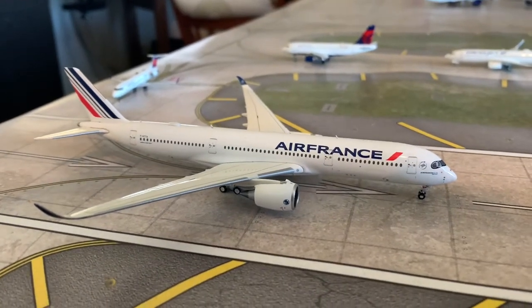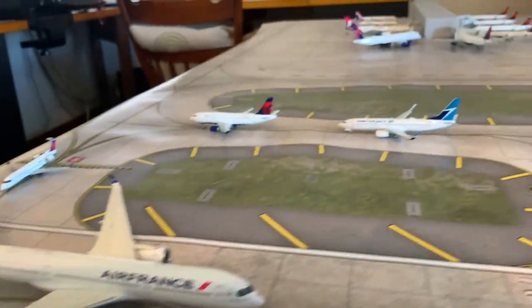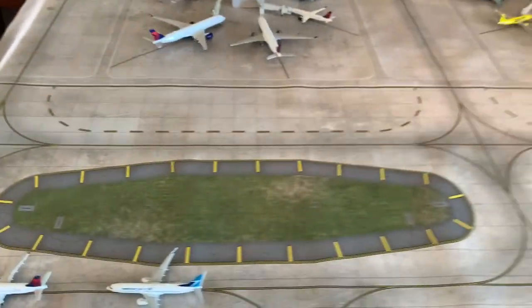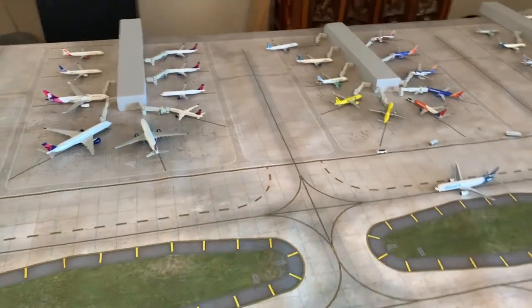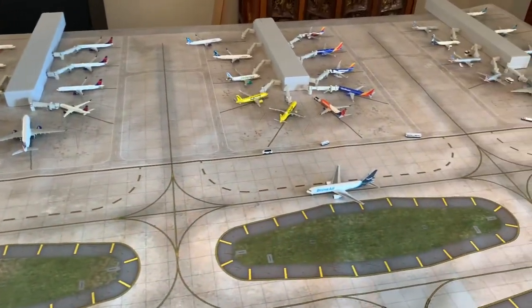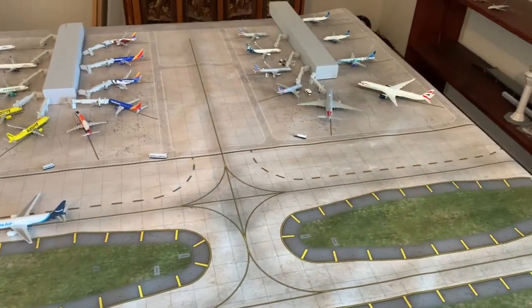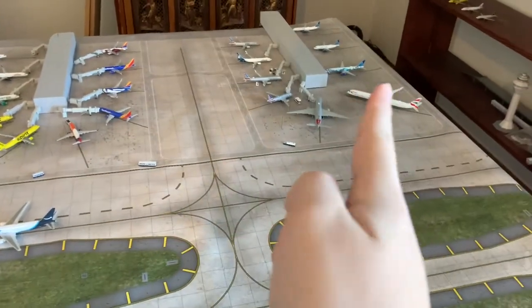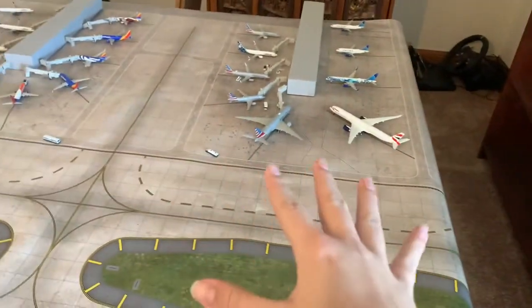Hi everyone, I am JTPilot and today I'll be making another mile airport update on my Jaxville fictional airport. This is in the 1:400 scale and this is for January 2021. This is the 6th update of this mile airport. Since last time, not much has changed with the airport itself, but we got 4 new airlines and we got some new routes. I can't wait to show all that off to you.